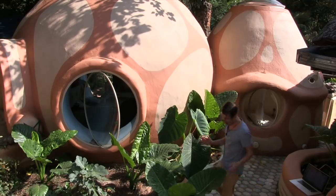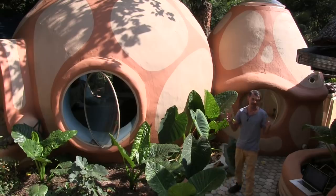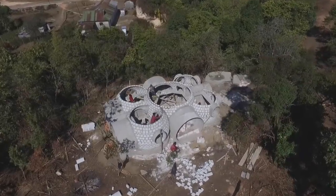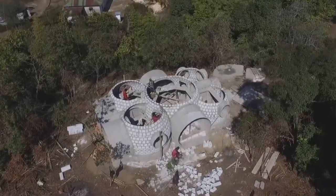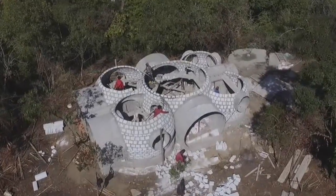Hey, how's it going? I've got amazing, amazing news today. One of our online students, which I have never met, has constructed himself a five-room dome home in rural India.